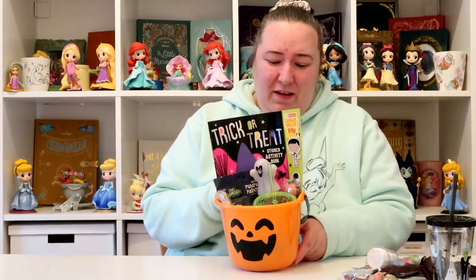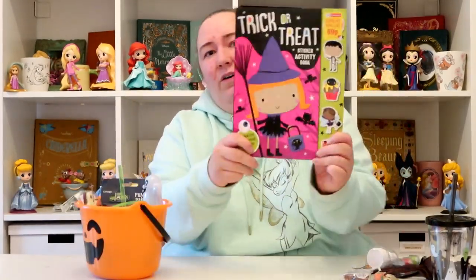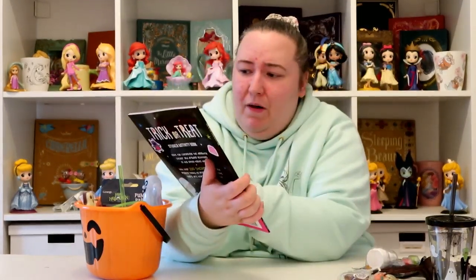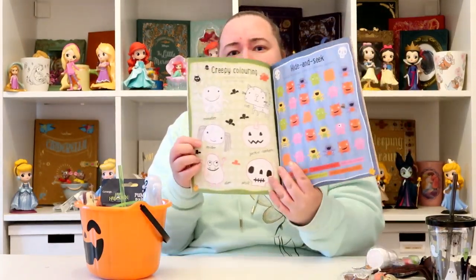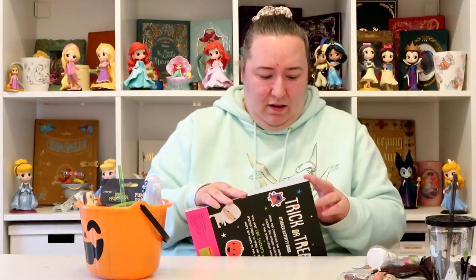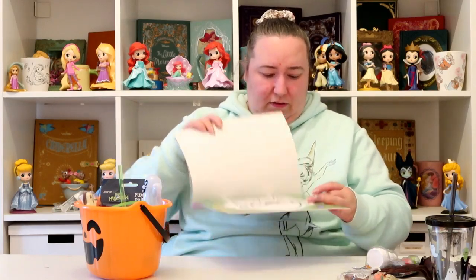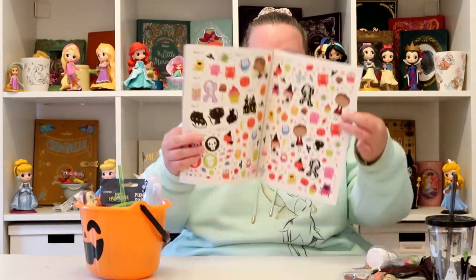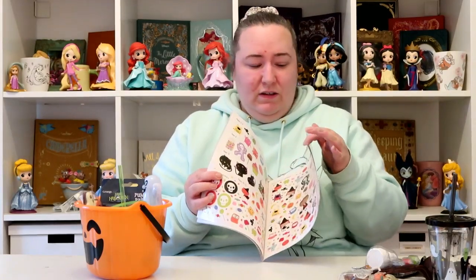That's Leo's basket. I'll quickly show you Alice's because it's pretty much the same. This is her activity book — it's got a different cover than Leo's, so they've got different ones. I think they only did two versions in Home Bargains. Hers has got different activities inside, and this one's got some masks in as well — a pirate mask to make and a superhero mask. This one's a boy superhero and the other one's a girl superhero, and it's got different stickers too.